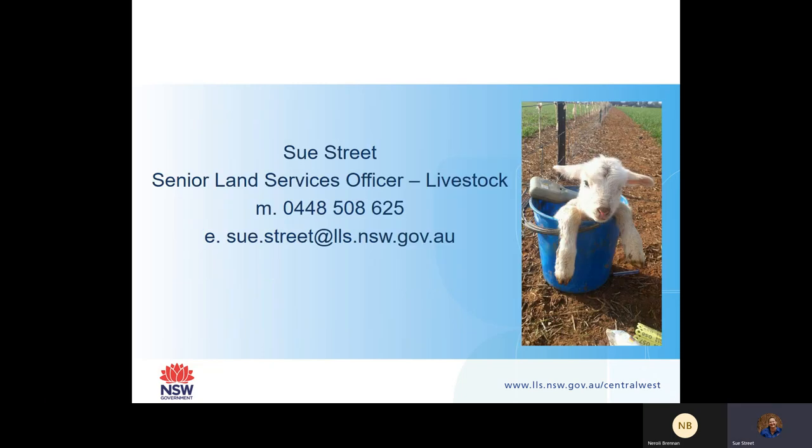That's all I'm going to leave you with. If you have any more questions, please contact me - all my details are there. More than happy to have a chat. Please all stay safe and I hope we can all see each other very, very soon.